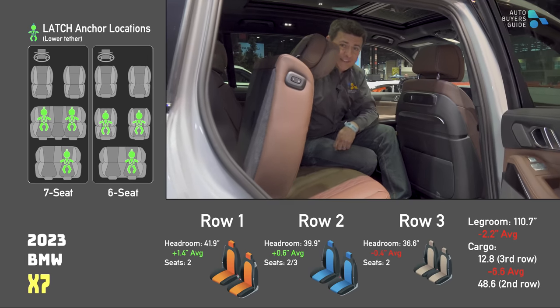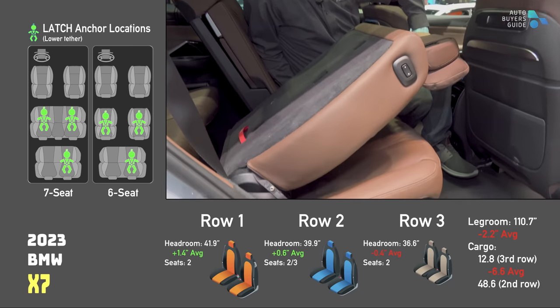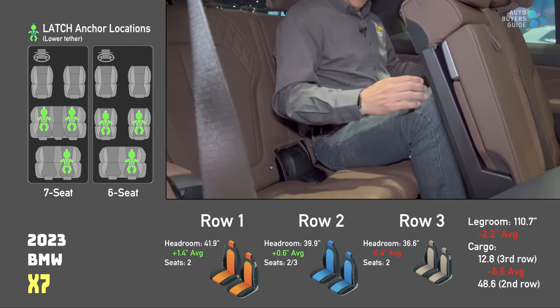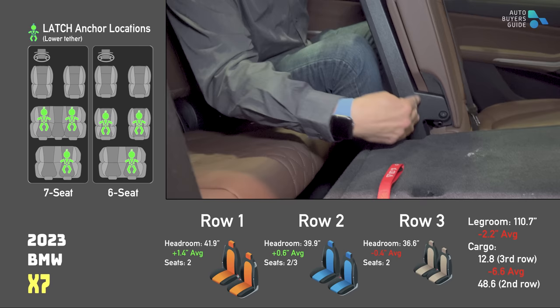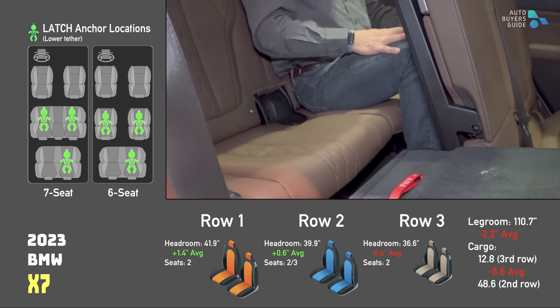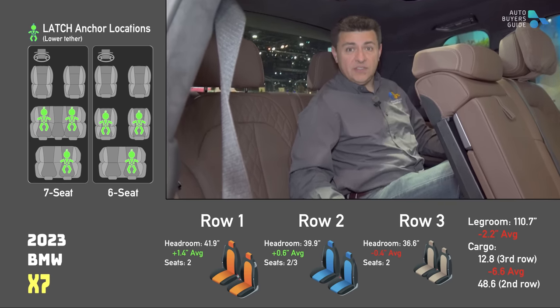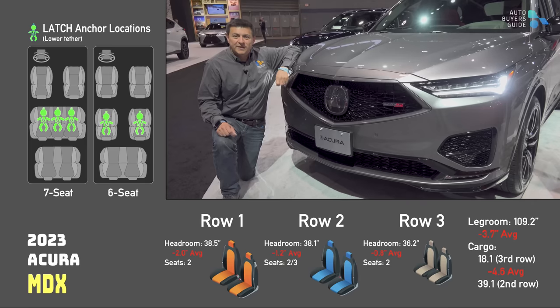Since the X7 is fancy, we have a powered second row seat to enable third row access — but it does take a while. In the way back, headroom is not the issue; legroom really is. The second row is not all the way back and could go further, so you'd get a lot less legroom. Headroom, however, is still really generous — a two-person third row only, but I do get some climate control on the roof.